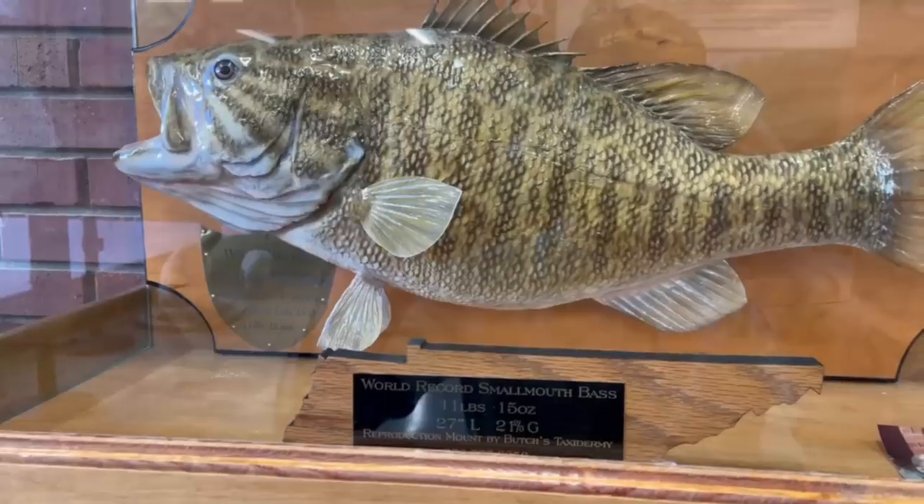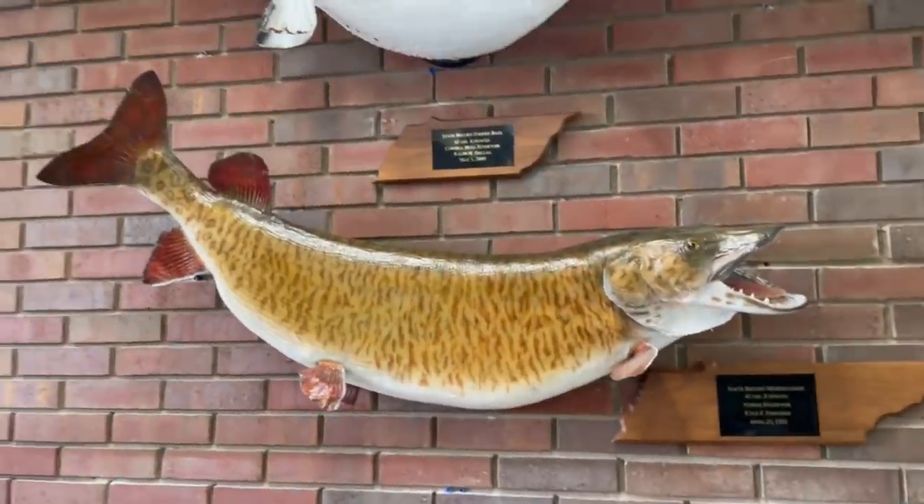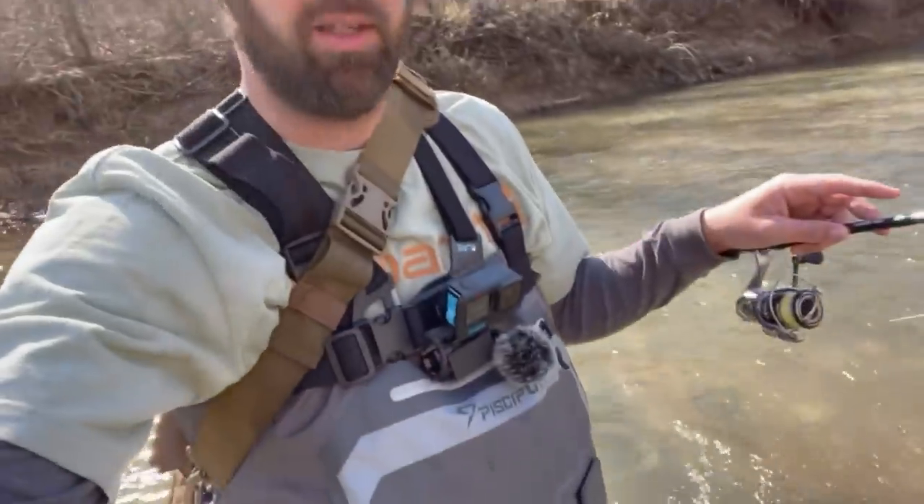Spring is coming — today, February 28th, it's about 55 degrees and sunny. I'm at a creek in Middle Tennessee. I had a meeting at TWRA this morning to do a podcast, and I got to see the world record smallmouth bass replica. It is a giant — I cannot believe how big it was. It really got me in the mood to go for smallmouth. We're getting in the creek now; I've got my waders on and it's pretty cold.